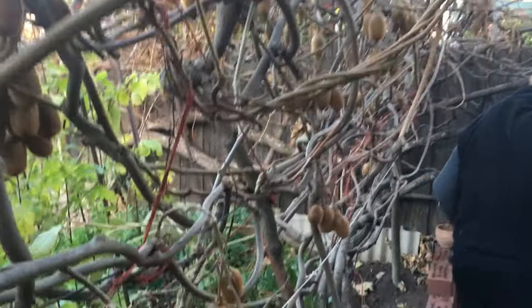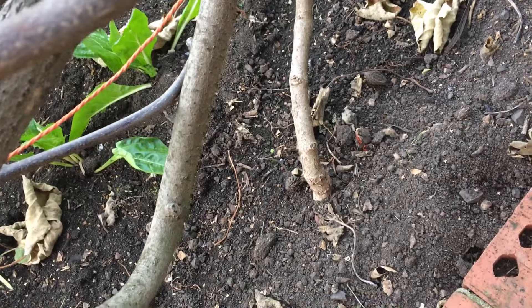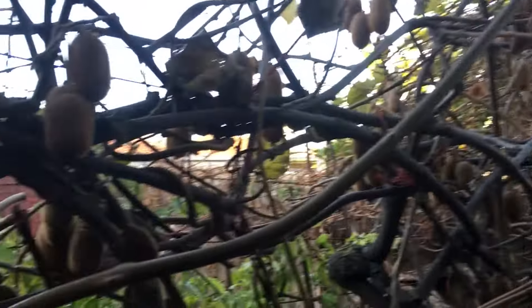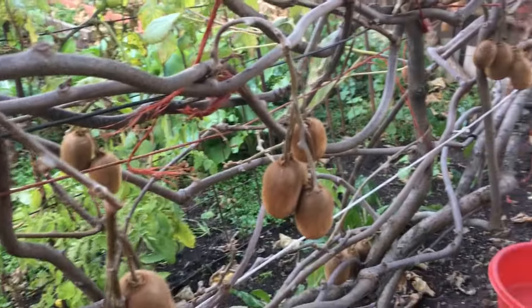So this is the male plant, which is not very old. That's the base of it here. And it's got the female intertwined into it, which is why there's fruit all through the plant here.